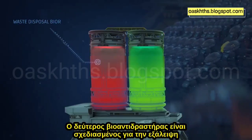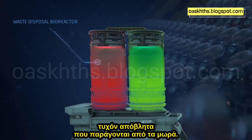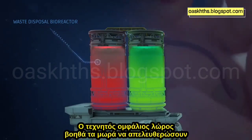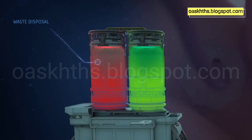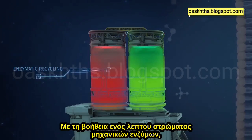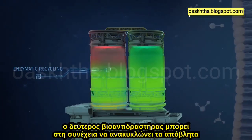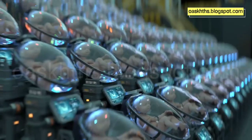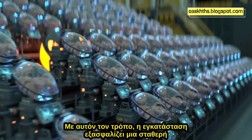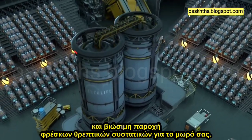The second bioreactor is designed to eliminate any waste products produced by the babies. The artificial umbilical cord helps the babies release their waste products into the second bioreactor. With the help of a delicate layer of engineered enzymes, the second bioreactor can then recycle waste products and turn them back into useful nutrients. This way, the facility ensures a steady and sustainable supply of fresh nutrients to your baby.